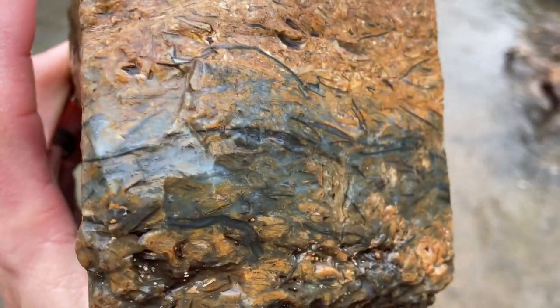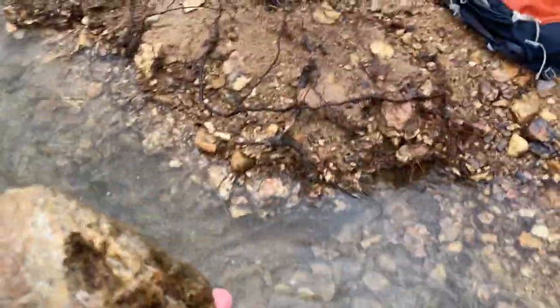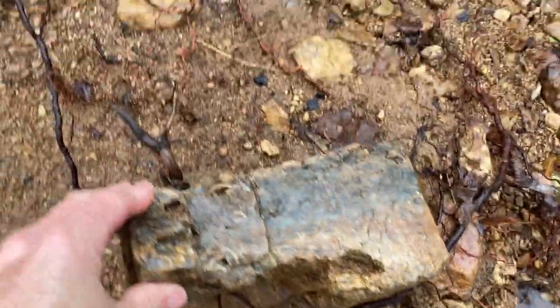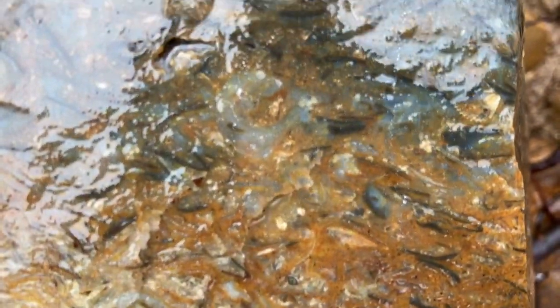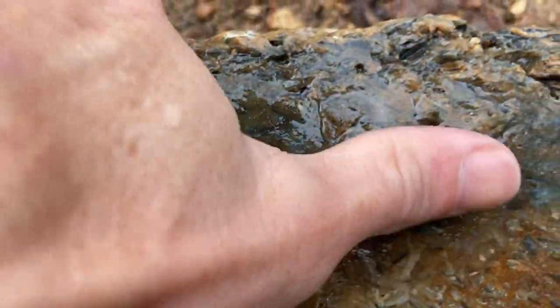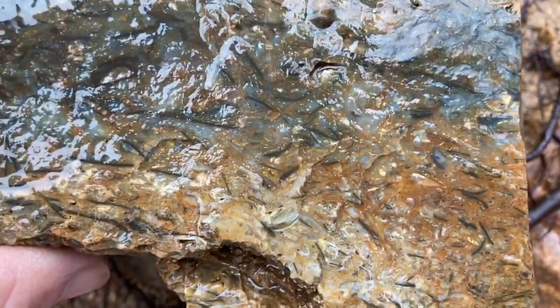Hey guys, it's starting to rain but I didn't want to show you all this piece. It's a pretty big piece of fossilized agatized brachiopods — wow, look at that. Let's see, I'm gonna pick it up. Man, this piece is nice. That one will be fun to carry. Yeah, this one's gonna be pretty cool — there's a lot of quartz and probably a lot of agate.